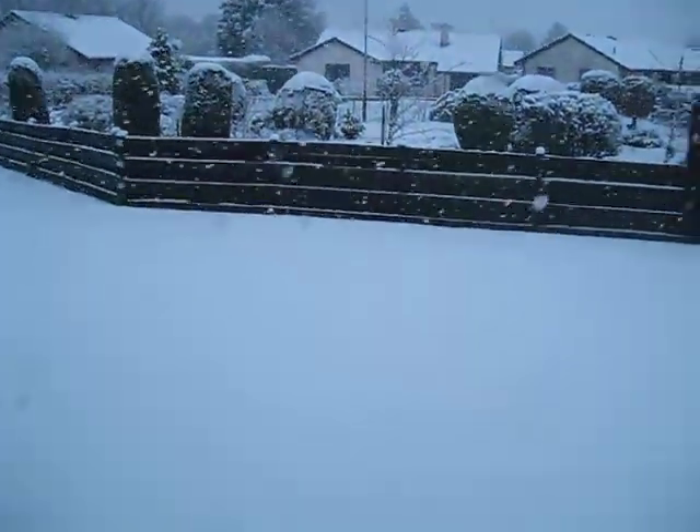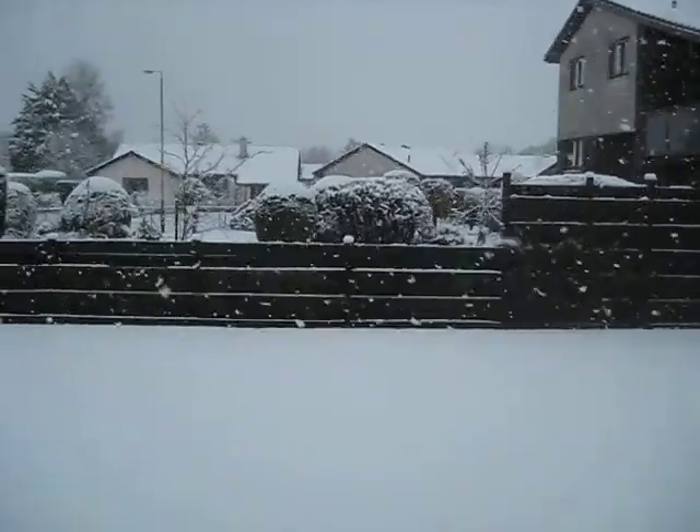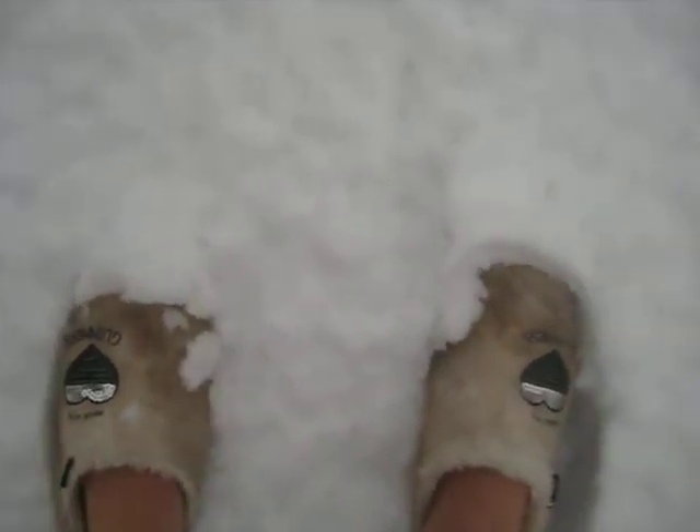Holy moly, it's a bit chilly out here. Here goes. We've got about... See? See my slippers? Isn't that cool? Maybe four inches of snow out here.